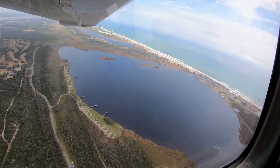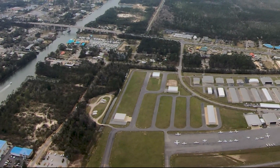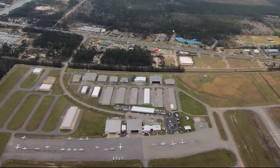There are numerous reporting points with which the tower and local pilots are familiar. If you are asked to report one of these and are unfamiliar, just advise the tower and they will issue alternate instructions.